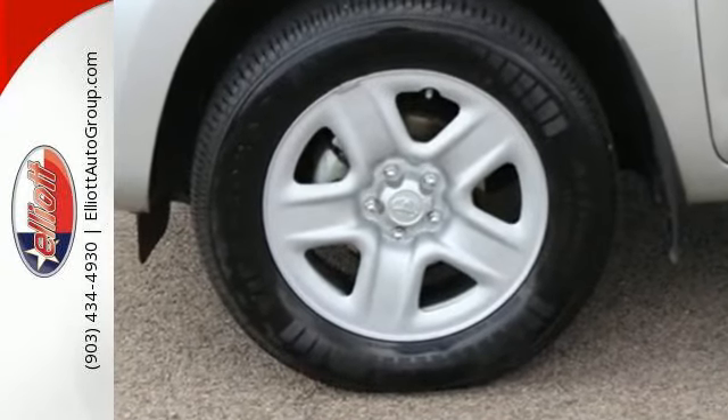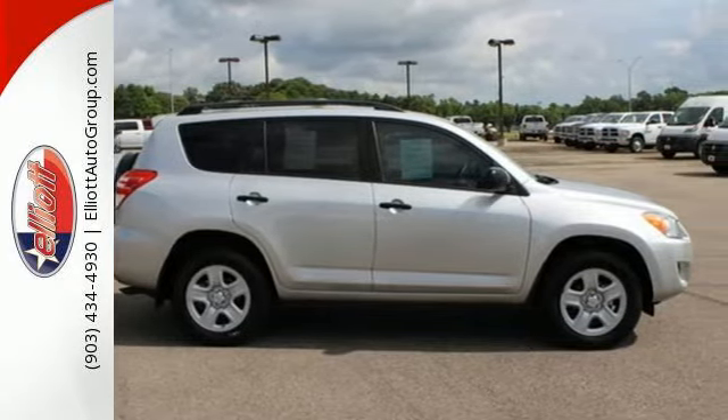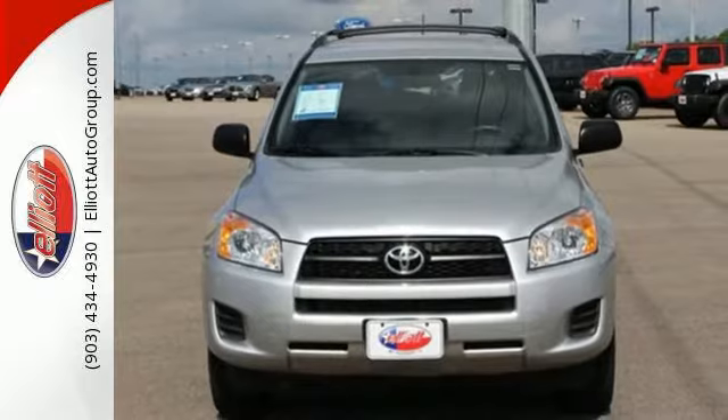For 2011, the remarkable RAV4 has more power, more room, and more miles per gallon. You need to see it to believe it. Take it for a test drive today.